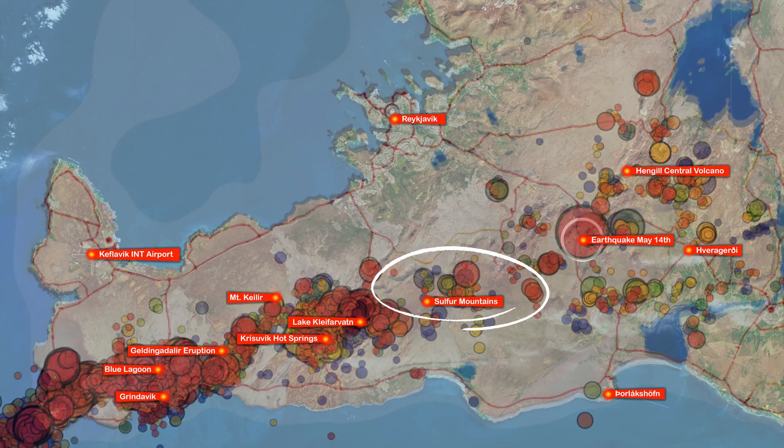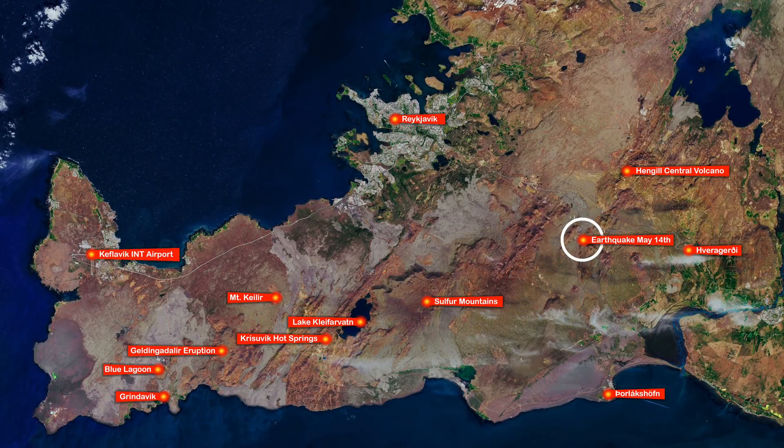My first thought was: are we in for the big one? For the last two weeks we've been seeing a large number of earthquakes on the peninsula and offshore on the mid-Atlantic ridge. My latest update about that was only yesterday, indicating tectonic plate movement — and then this just snapped. We also had many earthquakes under Lake Kleifarvatan last weekend.